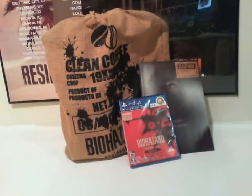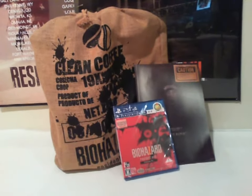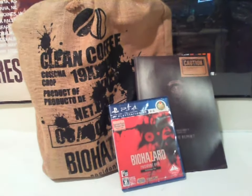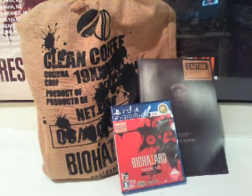Hey guys, today I'm going to be unboxing the Biohazard 7 Resident Evil Grotesque eCapcom Limited Edition. These game descriptions are just getting out of control.